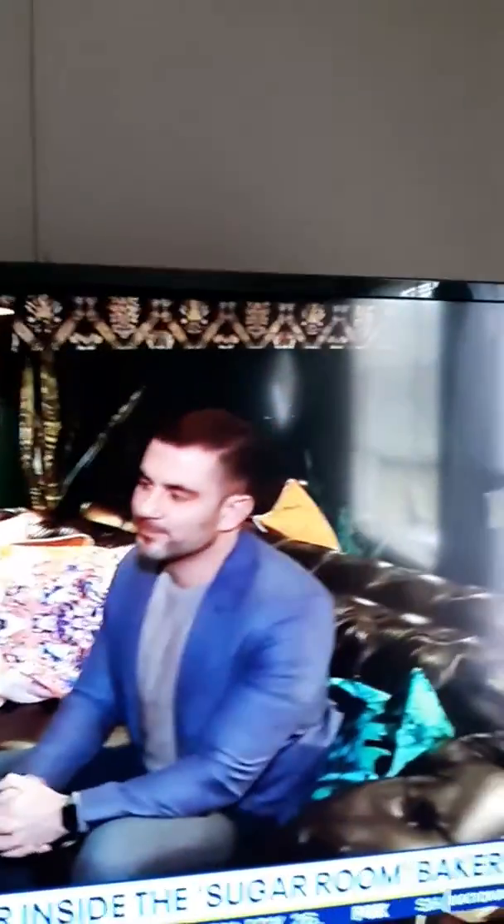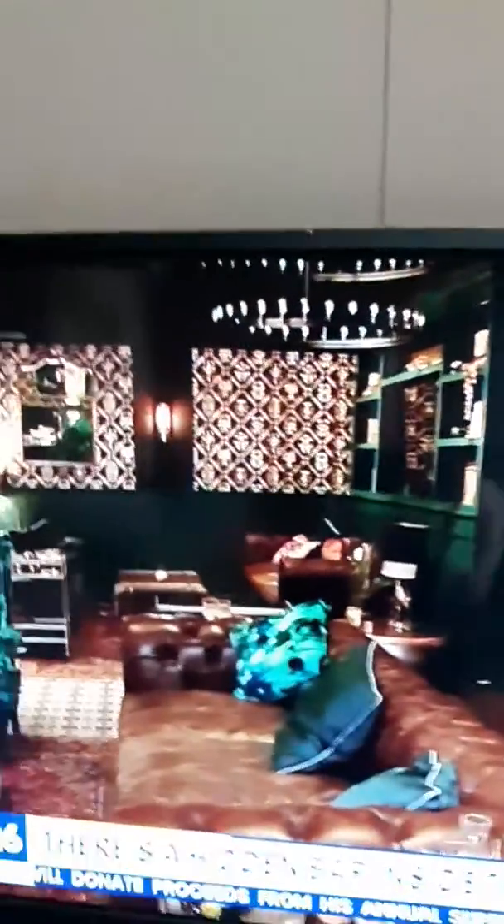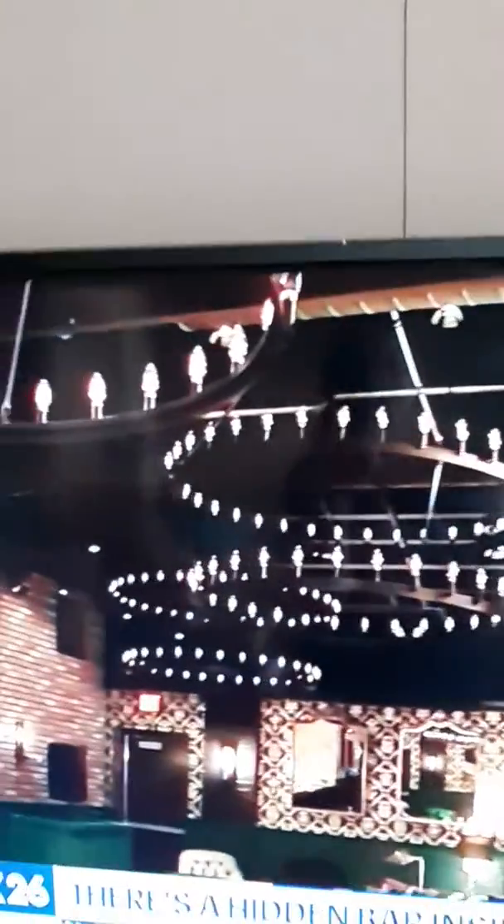Dan, you came up with this concept here, and after 18 long months, it's really come together. Yeah, we're really happy with the final result. We've really captured what we wanted to, and that was the appearance that it is just a bakery up front, and then the grand revealing of the Sugar Room.